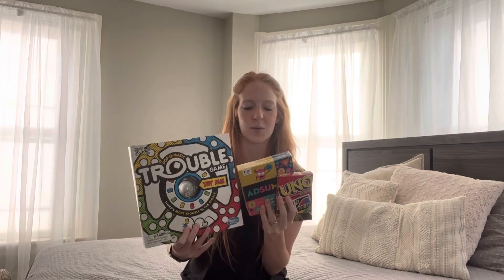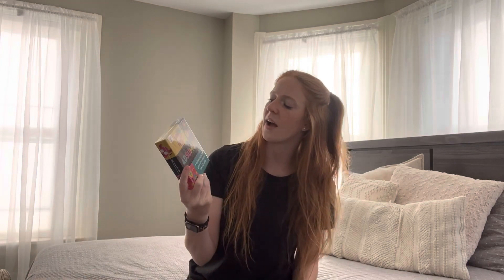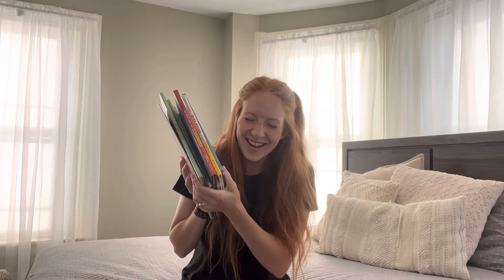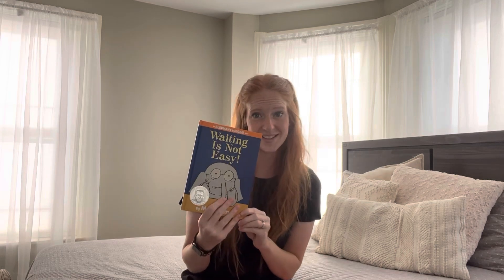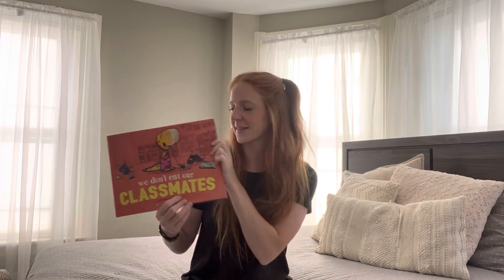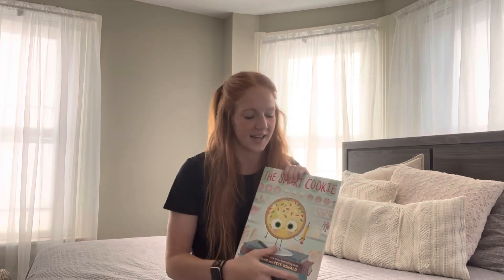I got three games for indoor recess: a math game I might pull out in small groups — it's add, subtract, multiply, divide, basically like 24 but different — and classic Uno cards. I also got a whole bunch of new picture books, which I'm so excited about. A lot of these I'm planning on using within the first week or two of school: Pencils on Strike, The Invisible Boy, The Magical Yet, Waiting is Not Easy, classic Elephant and Piggy, We Don't Eat Our Classmates, All Are Welcome, and two more Jory John books — The Couch Potato and The Smart Cookie. I think I have the whole collection now.